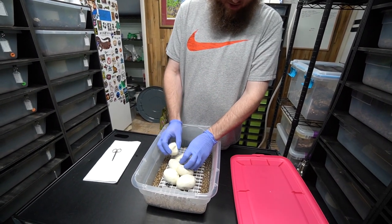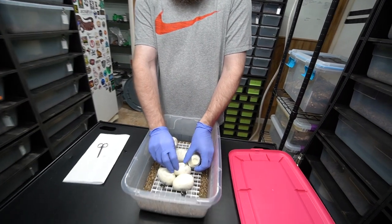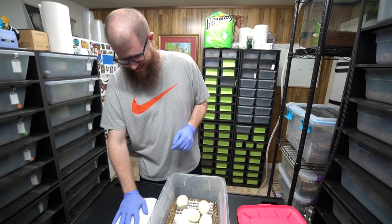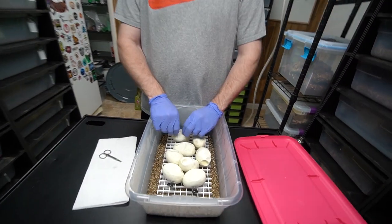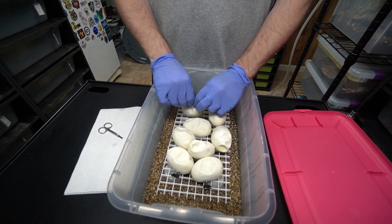Somebody was commenting that we sound like we don't know what we're talking about, but we do that on purpose because we think it's fun to act like idiots — it's not entirely true. These guys are nicely dimpled. They look really good actually. Very pleased how this clutch is looking.